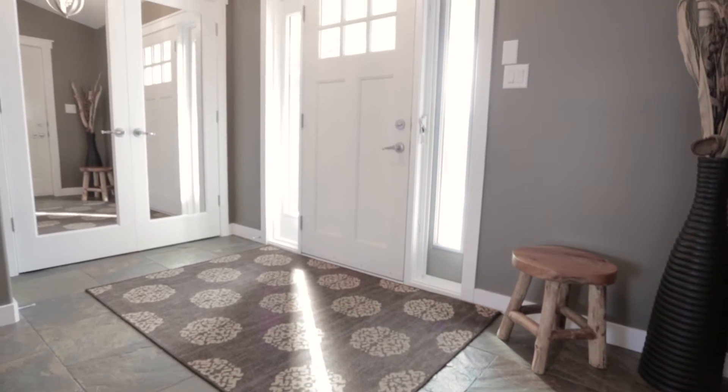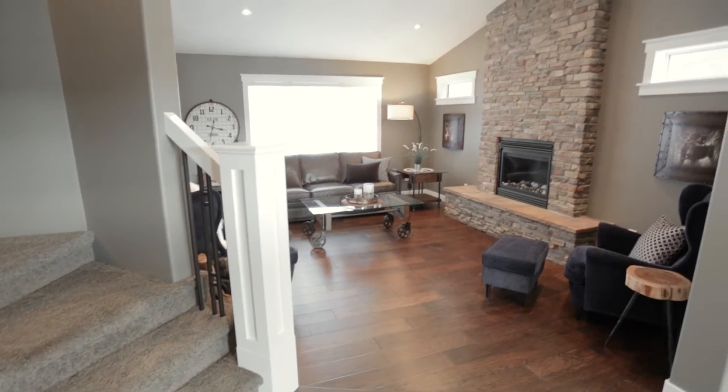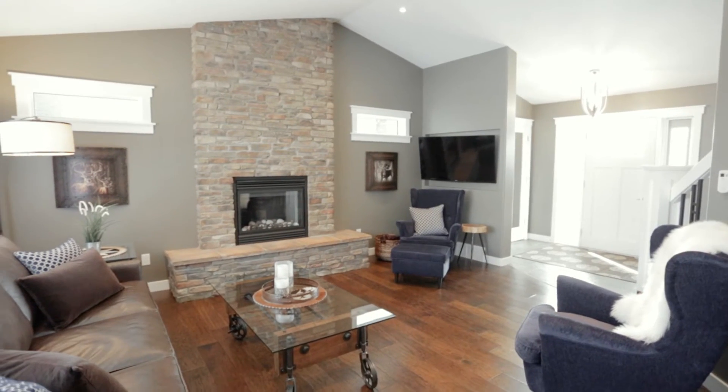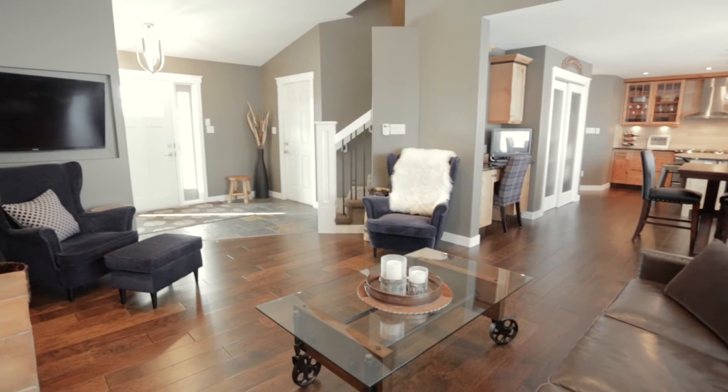The 1,637 square foot two-story welcomes you with a spacious entrance leading you to the main level living room, featuring a gas fireplace, a stone feature wall, and a built-in Control4 speaker system.